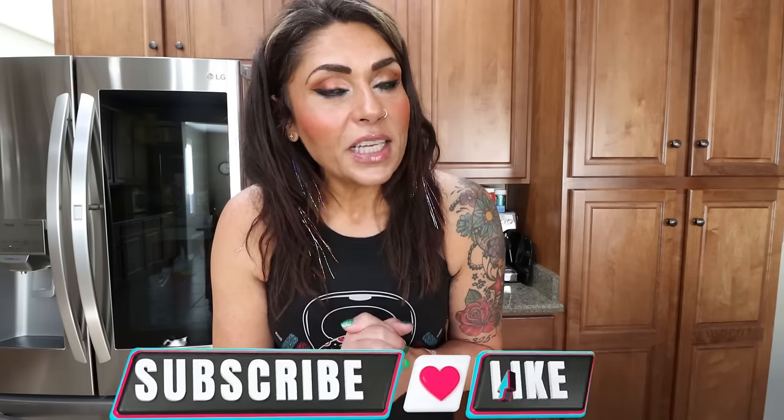Hi friends, welcome back to my channel and a very special welcome if you're new here. My name is Jen, I'm a certified weight loss and nutrition coach and it's Monday, so it's meal prep day. I have three fantastic recipes for you — whole real food, lots of protein, delicious comfort foods that I've made healthy. If you're excited, give this video a big thumbs up, subscribe if you're not, and turn your bell on because I do a meal prep every single Monday.